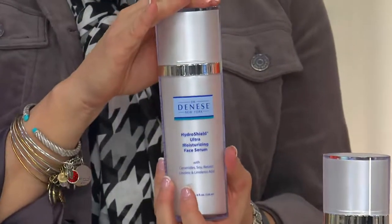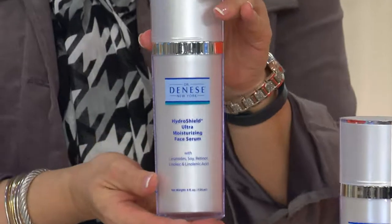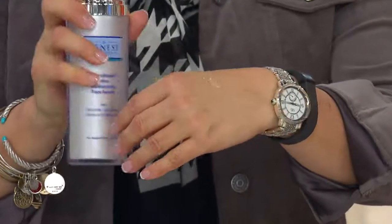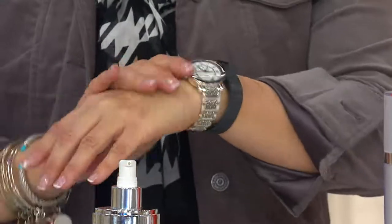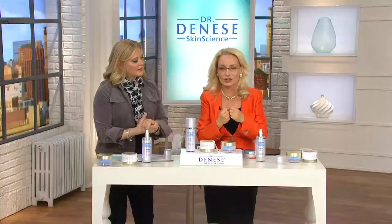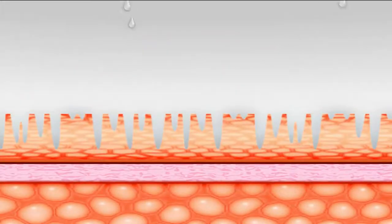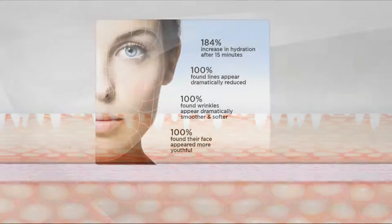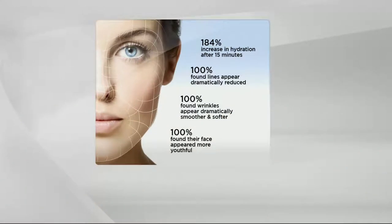HydroShield is a remarkable hydrating superpower. If you have dry lines around the eyes, around the mouth, and you're trying to pump some hydration into your skin and nothing is happening, that's when you know you need HydroShield. HydroShield pumps hydration into your skin like no other skin serum, due to a very unique technology. It pumps hydration in, holds it, locks in hydration. We have an animation — we're going to see the cross-section of lines. HydroShield is coming, and look what happens: HydroShield is pumping hydration into your skin.